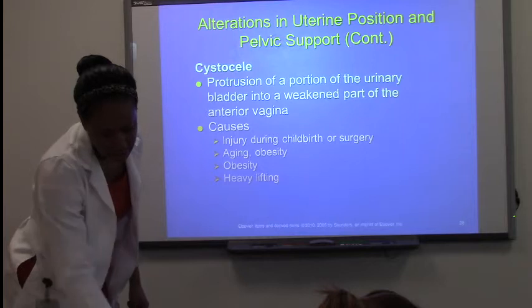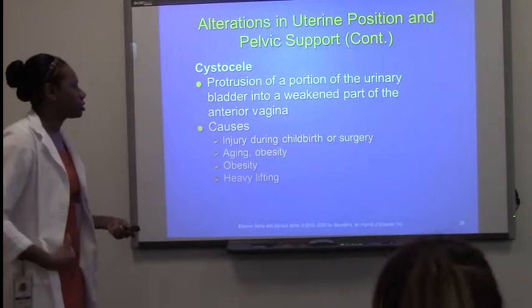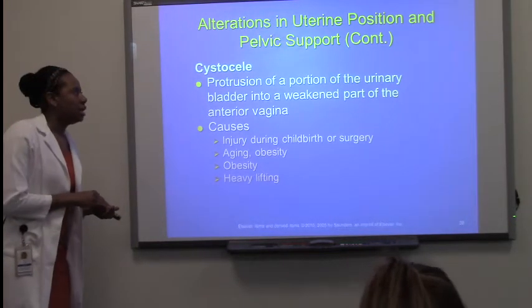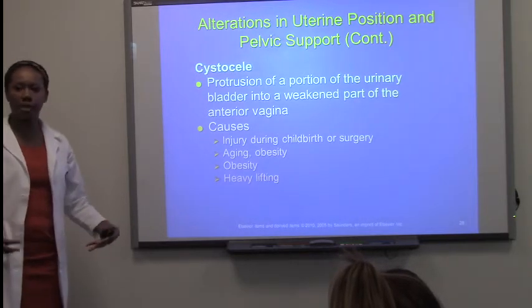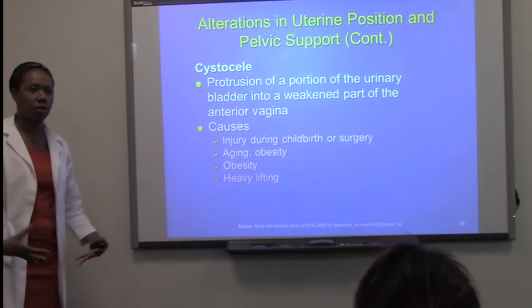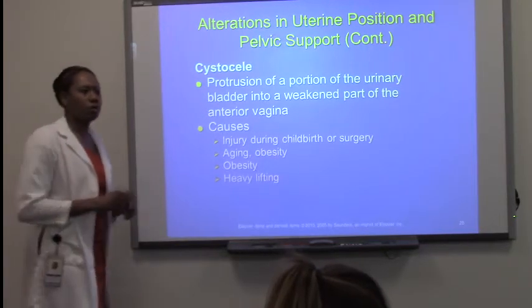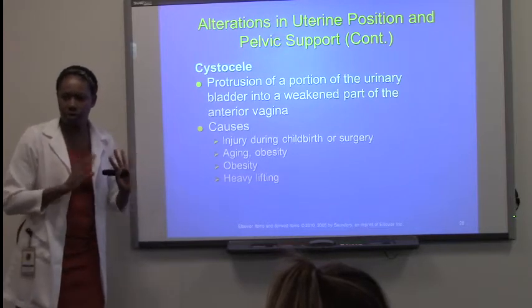Now, cystocele. This is another one that's actually quite common — cystocele and rectocele. This comes from weakening of the muscles in the vaginal floor or the pelvic floor. I don't know if you guys went over the muscles of the pelvic floor or the perineum in anatomy — did you go over the muscles of the perineum?